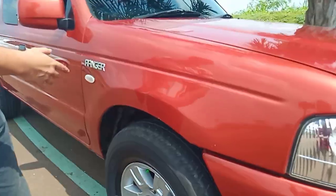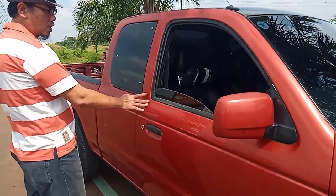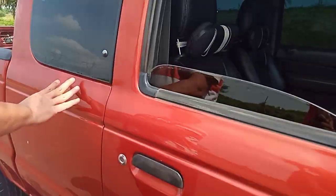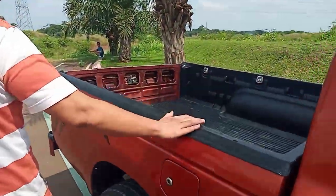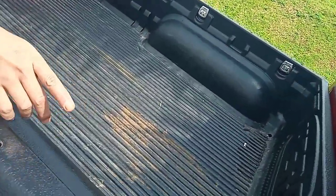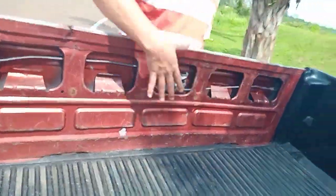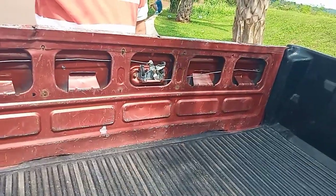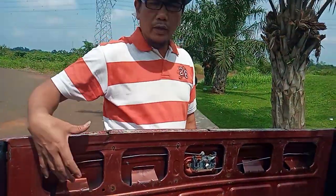Mobil ini double cabin, ada dua pintu. Untuk bagnya, Bro Insys bisa lihat, masih sangat bagus. Bawaan masih bawaan dia, masih sangat bagus. Cuman di sini tutupnya hilang. Tapi ini bisa Bro Insys cari di lapak-lapak mobil second, atau Bro Insys bikin dengan tripek juga bisa.